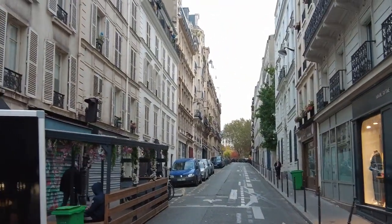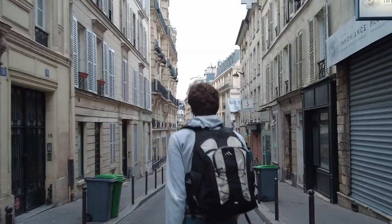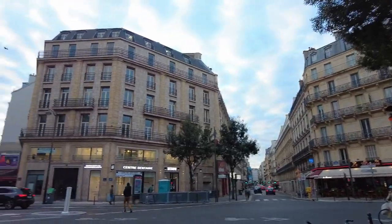This is our first time seeing the city during the day, and it is gorgeous. We have these streets all to ourselves — it's really a perk of waking up early.